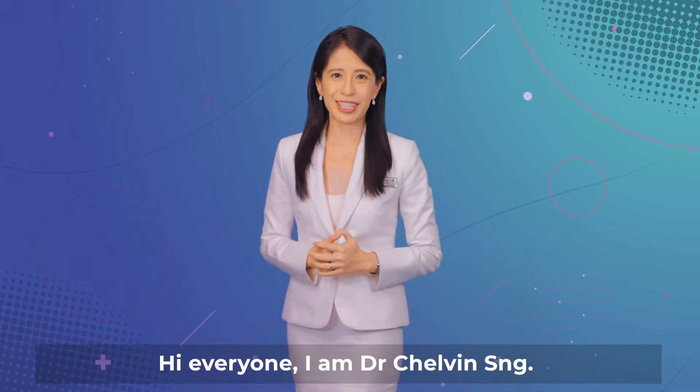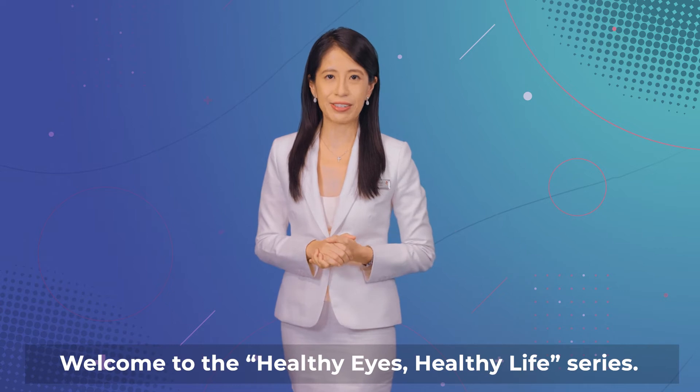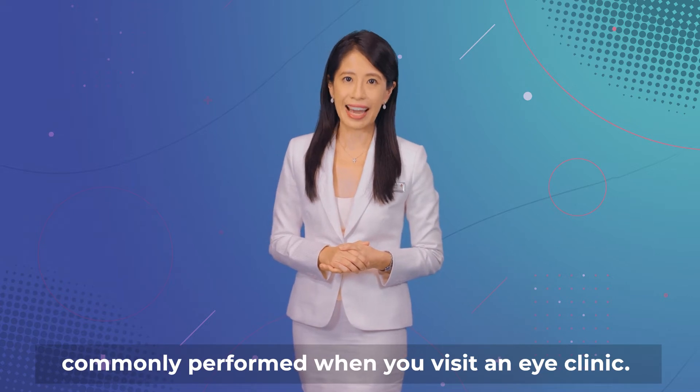Hi everyone, I'm Dr. Chauvin Sung. Welcome to the Healthy Eyes, Healthy Life series. In this video, let's learn more about the tests which are commonly performed when you visit an eye clinic.